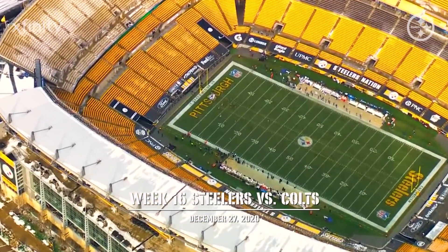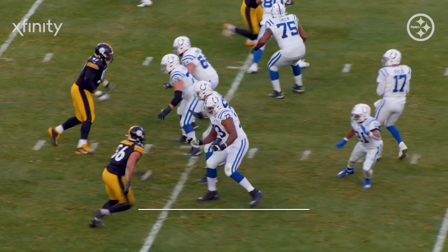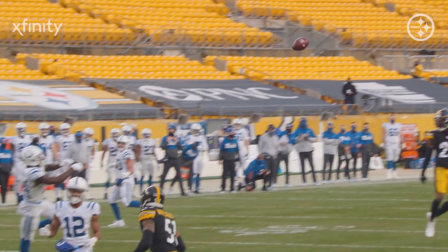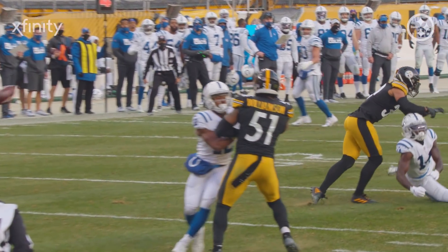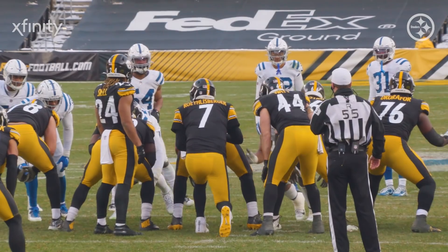Pittsburgh may look to use a timeout. You never know if they don't like something here. Needs seven to keep it going. Here's the pass — off the hands of Pascal. And the Steelers are going to win the division.